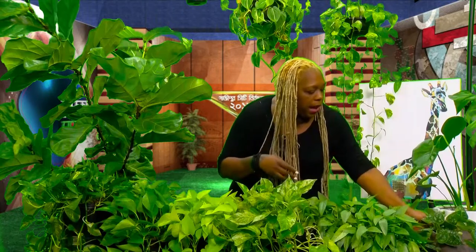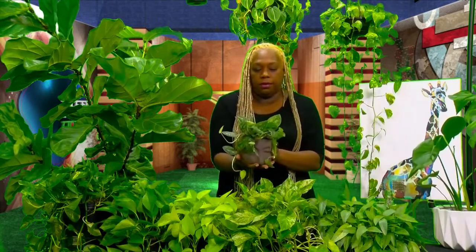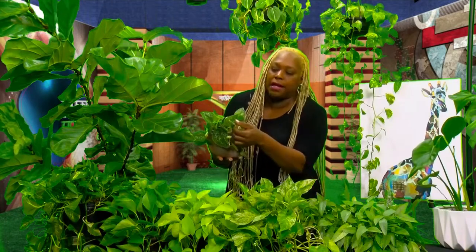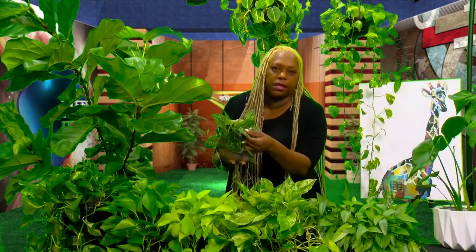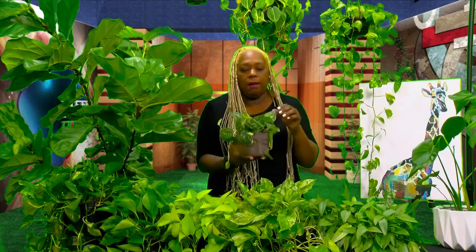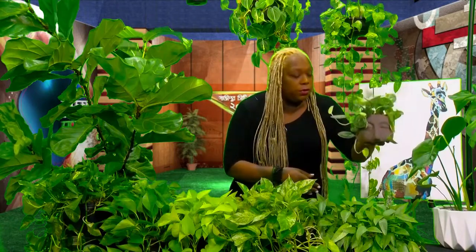Right here we have a silver pothos — sometimes called silvery. This one has not only a different leaf shape and different variegation, but a different texture as well. It's very silky and very soft, and it also vines. This is a small one — one of my little babies.